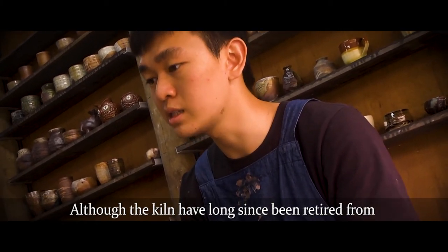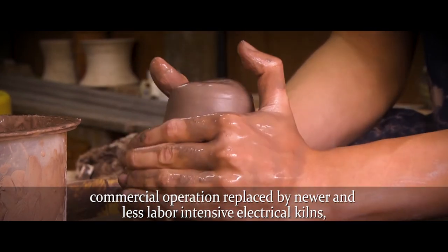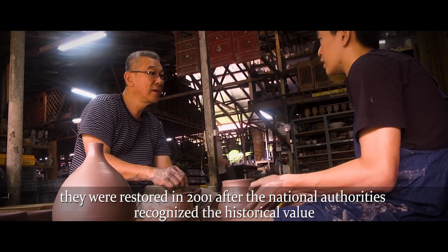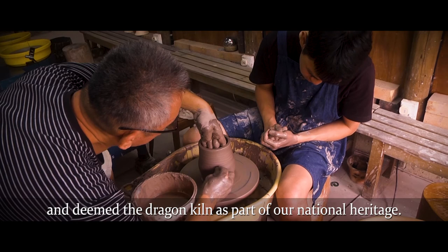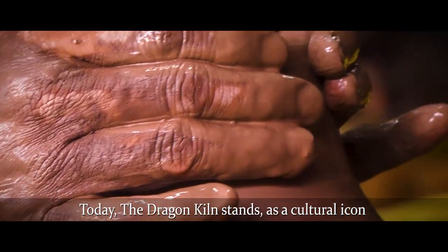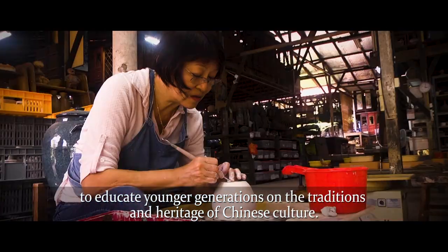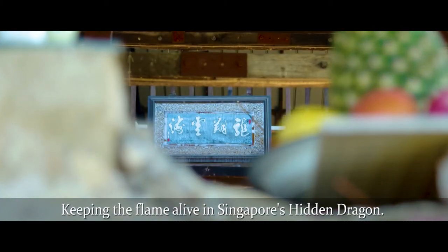Although the kiln has long since been retired from commercial operation — replaced by newer and less labour-intensive electrical kilns — it was restored in 2001 after national authorities recognised its historical value and deemed the Dragon Kiln part of our national heritage. Today, the Dragon Kiln stands as a cultural icon to educate younger generations on the traditions and heritage of Chinese culture. Keeping the flame alive in Singapore's hidden dragon.